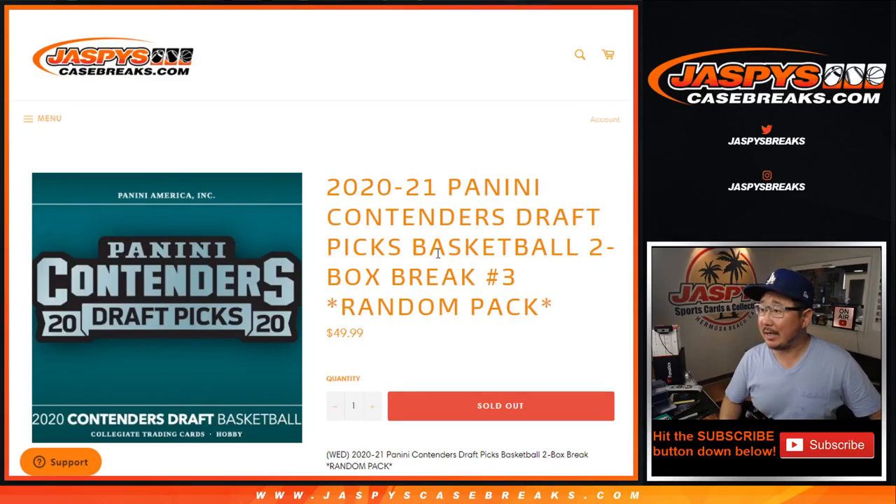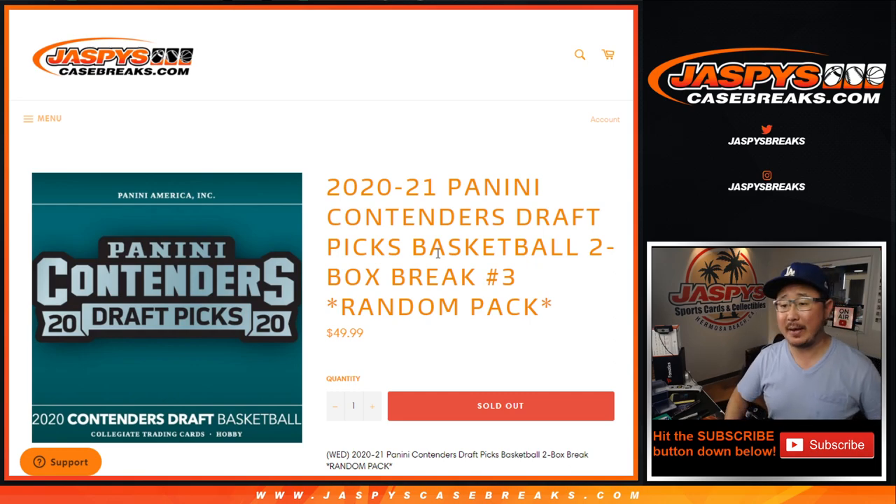Hi everyone, Joe for JaspiesCaseBreaks.com coming at you with 2020-2021 Panini Contenders Draft Picks Basketball, 2-box random pack. Break number 3 from JaspiesCaseBreaks.com.